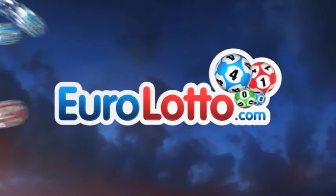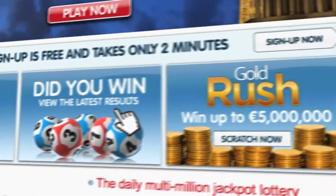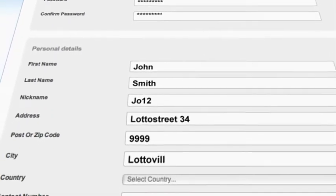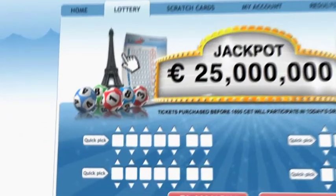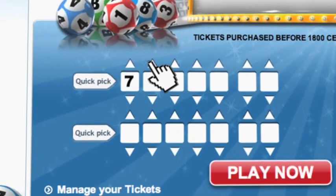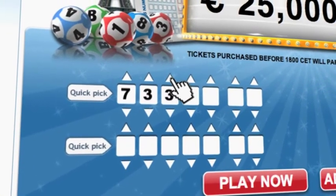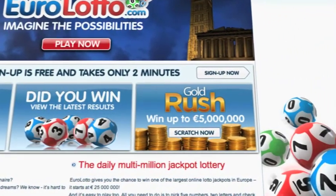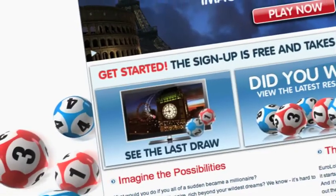Did you get your lottery ticket? Go to EuroLotto.com. Click on the sign up button and fill in your details. You can then go to the Lotto page and select your lucky combination straight away. On EuroLotto.com you can even try out our scratch cards. They give you the possibility of winning an instant fortune of up to 5 million euro.